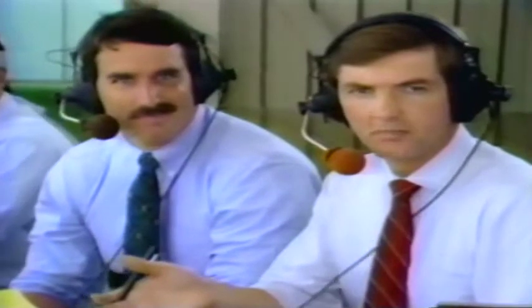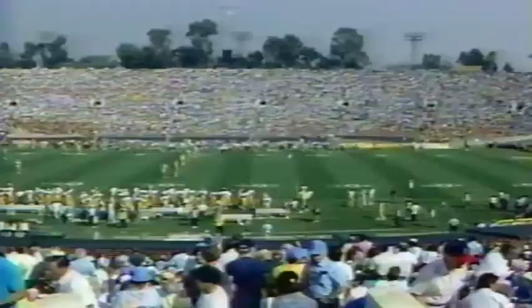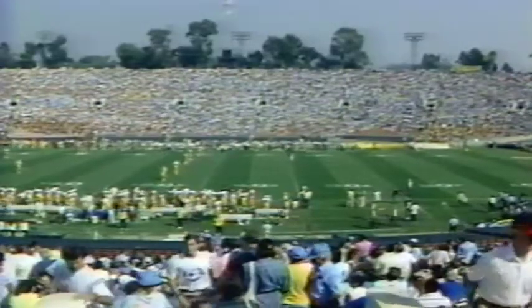Rich Brooks knows mistakes are the main difference. His players know mistakes are the main difference. So what do you say at halftime? Cut down on the mistakes. The fumbles, the interception — maybe Musgrave forced that ball in there a little bit too much. But the fumbles are something you just can't talk about; you've just got to put them behind you, say that was it, and let's go on to the next play.